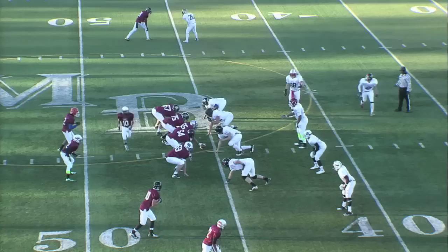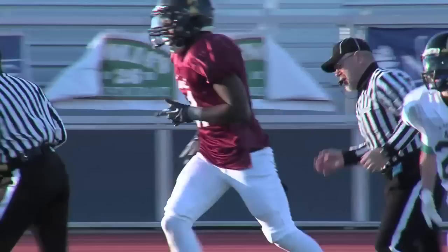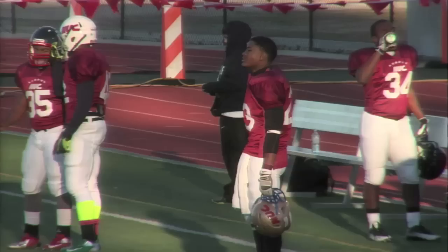Man in motion, high snap, pass looking way downfield — open receiver — pass in and out of the hands. That's Theo Mordecai. Mordecai was open; the pass was there. He just simply dropped it. You can't throw that ball any better — he had the man, beat him over the top. That was a great throw by Leverett, just went in and out of the hands. Good job creating some separation.